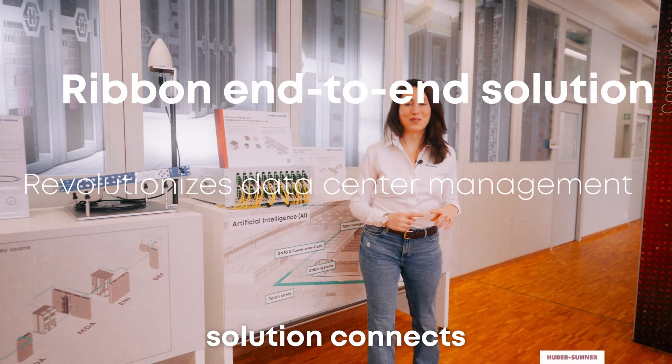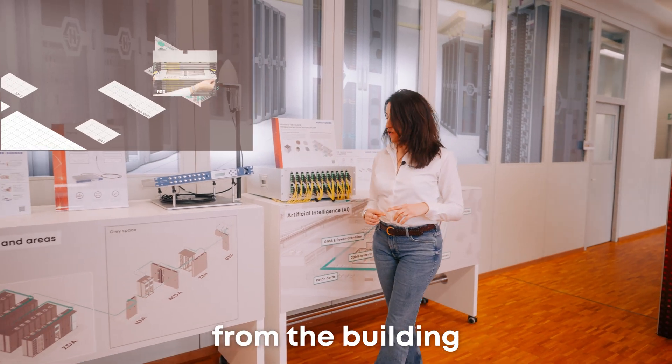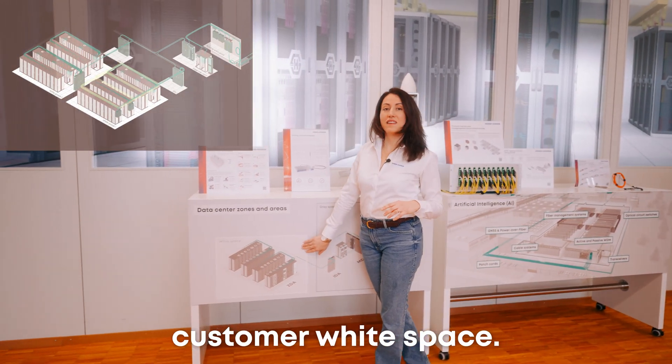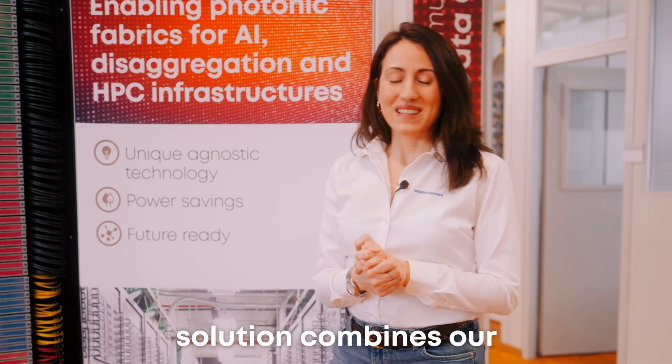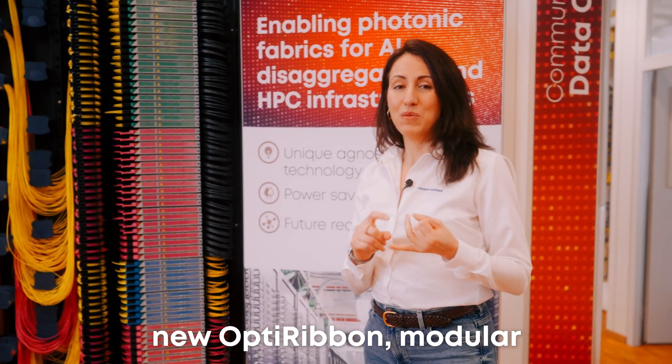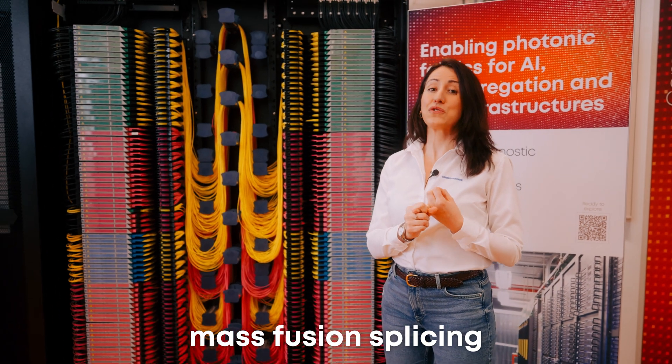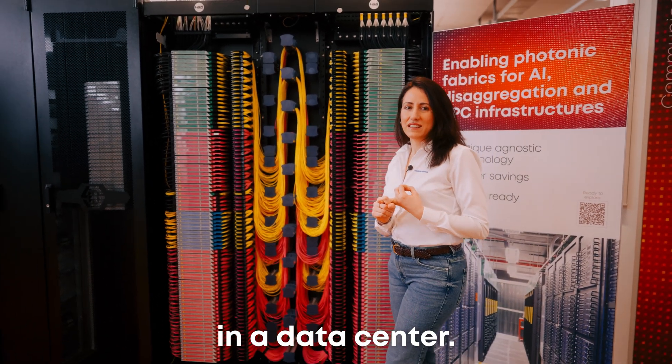Our ribbon end-to-end solution connects data center networks from the building entry point, from the data center to the customer white space. This new solution combines our new Opti-ribbon, modular patch panel, and ODF to guarantee efficient mass fusion splicing and high density in a data center.